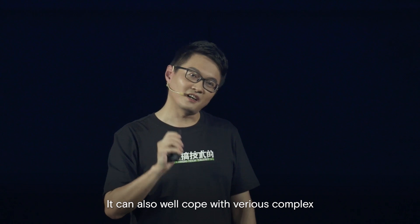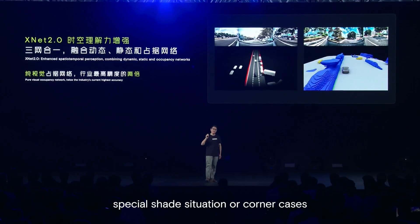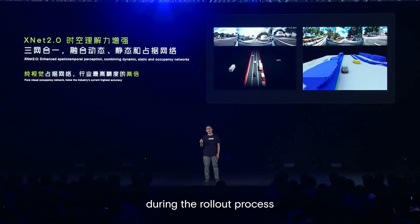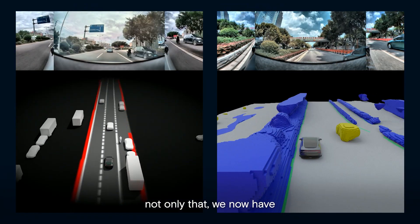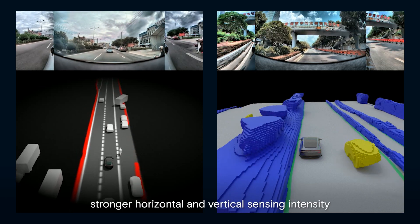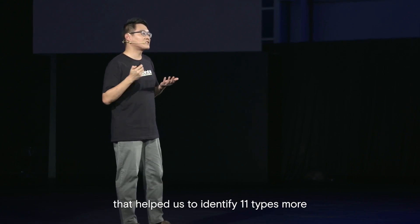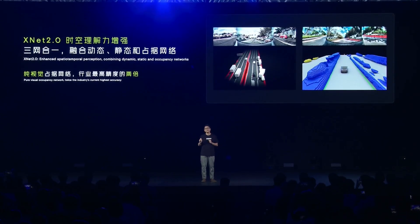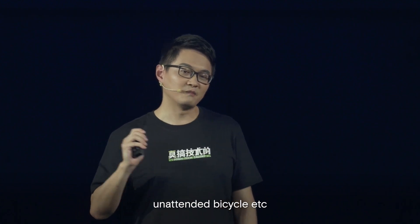It can also well cope with various complex special-shaped situations or corner cases during the rollout process. Not only that, we now have a stronger horizontal and vertical sensing intensity that has been increased by 200%, helping us to identify 11 more types of items, including small animals, ground logs, unattended bicycles, etc.